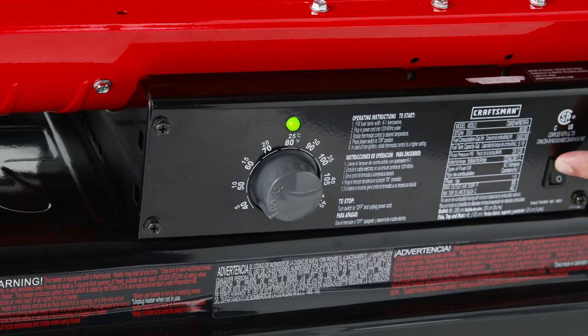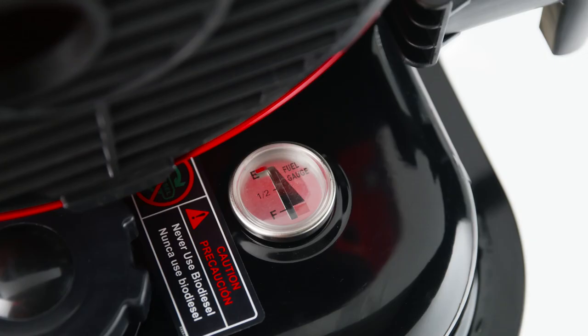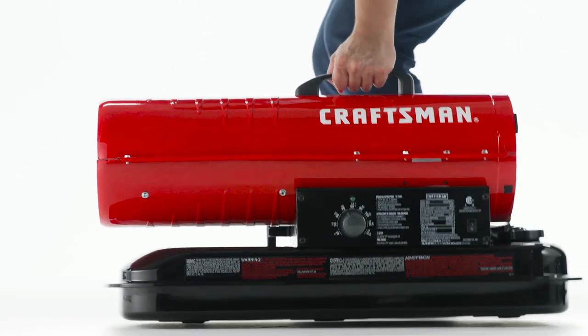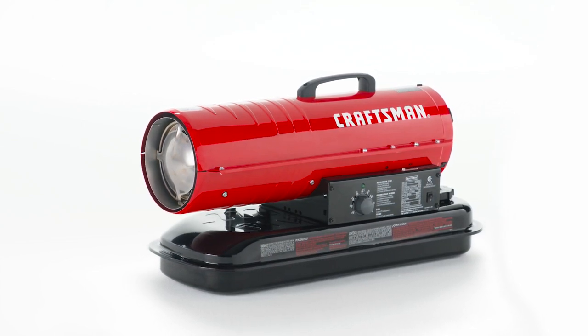The thermostat knob makes it easy to set and maintain your desired temperature. Built-in gauges let you monitor air and fuel supply at a glance, and an easy lift handle allows you to move around the job site as needed. Enjoy a warmer, more comfortable working experience with this Craftsman Forced Air Heater.